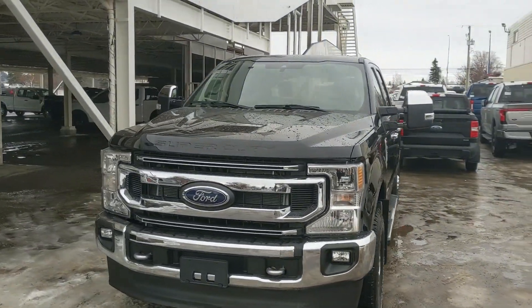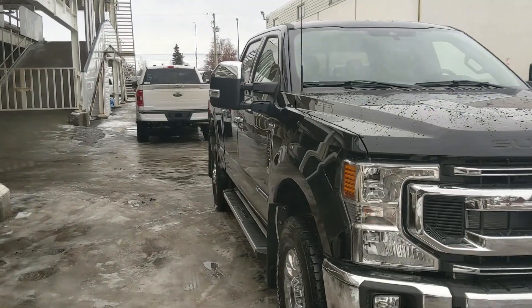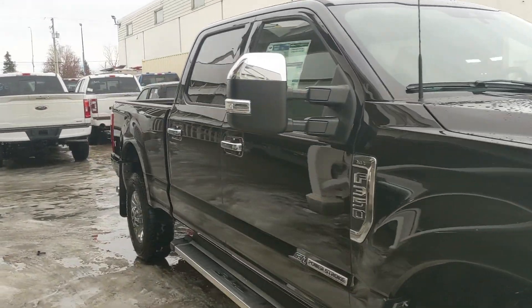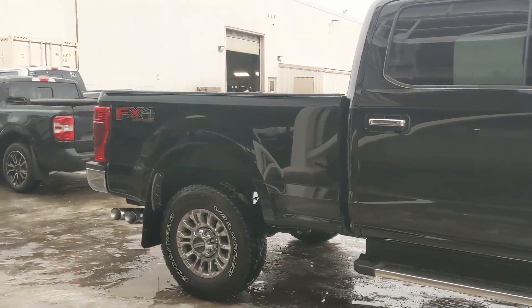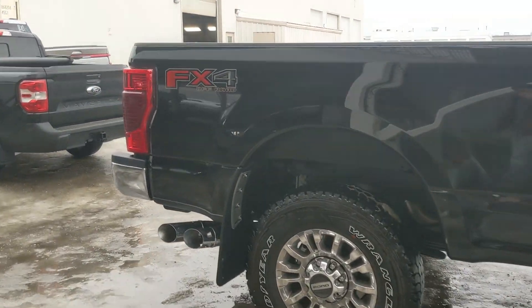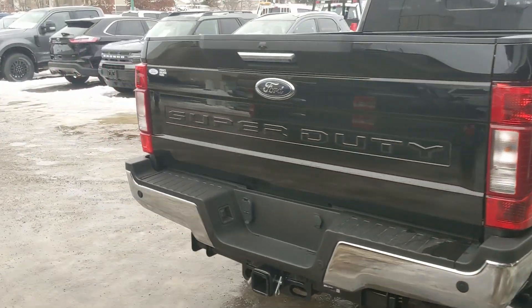Hello, this is Eric at Prince George Ford and we're taking a look at the 2022 Ford F-350 in an XLT trim, powered by a 6.7-liter Powerstroke turbo diesel V8 providing plenty of power for towing, hauling, and 4x4ing. It comes with the chrome appearance package giving you chrome accents and rims, as well as the FX4 off-road package giving you off-road suspension and skid plates.